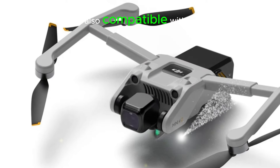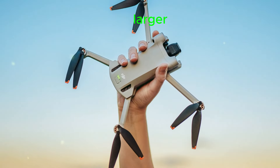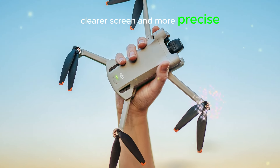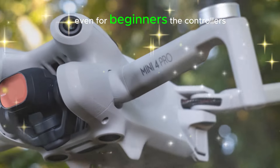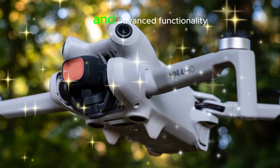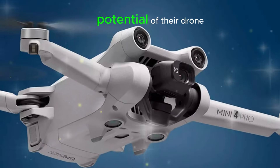The Mini 5 Pro is also compatible with the DJI RC-N3 controller, which features a larger, clearer screen and more precise controls. This enhanced user experience makes navigation and drone operations smoother, even for beginners. The controller's intuitive design and advanced functionality empower users to unlock the full potential of their drone.